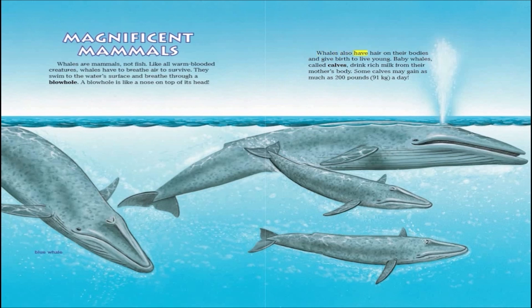Whales also have hair on their bodies and give birth to live young. Baby whales, called calves, drink rich milk from their mother's body. Some calves may gain as much as 200 pounds a day.